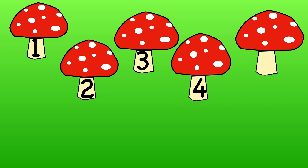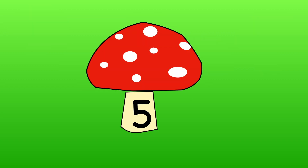Which number is missing now? Don't forget to use your fingers to show me again. One, two, three, four. The missing number is five.